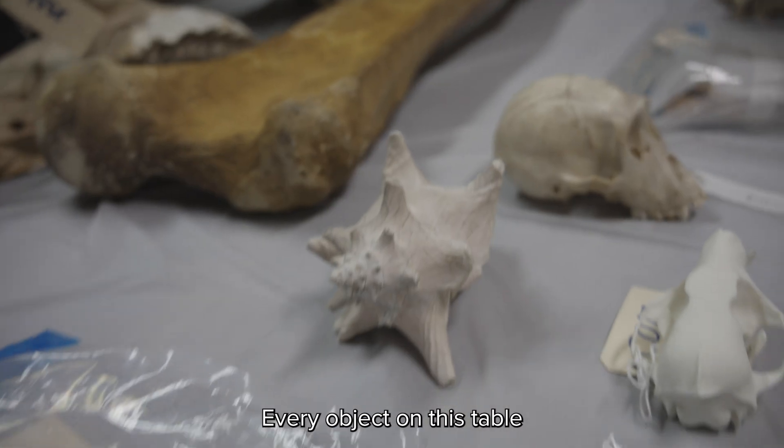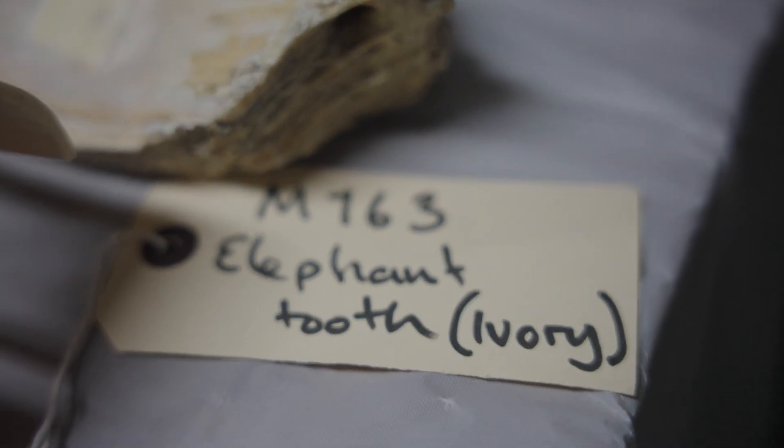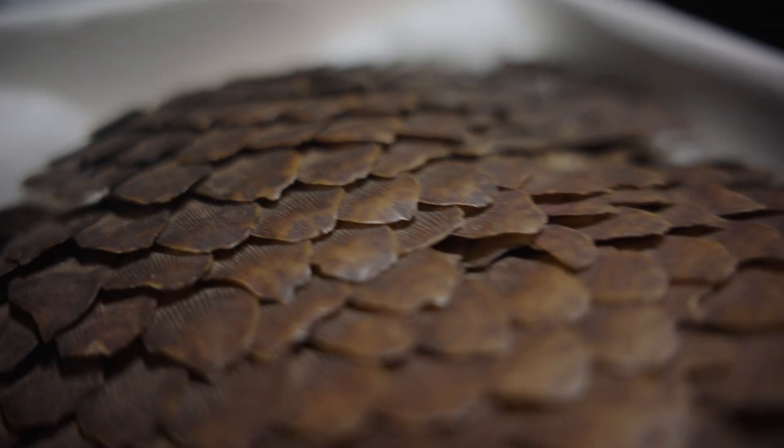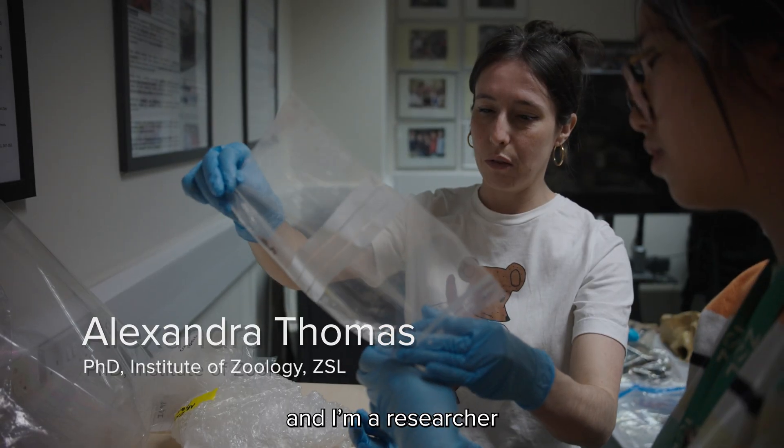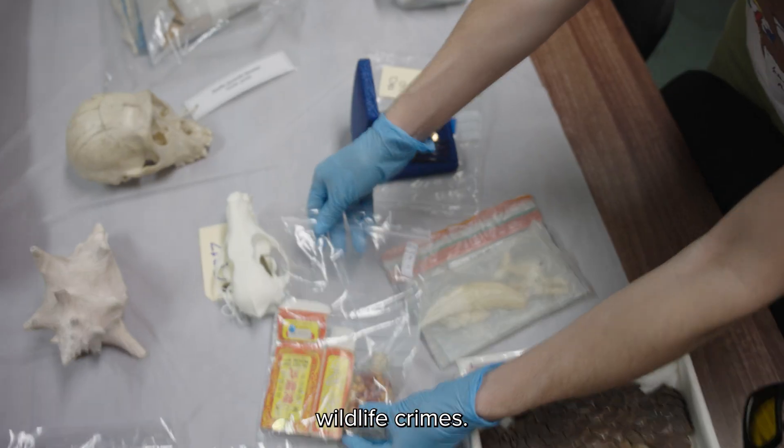Every crime leaves a trace — every object on this table has a story, and in many cases a crime scene. My name is Alex Thomas. I'm a researcher looking at using forensic tools to help investigate wildlife crimes.